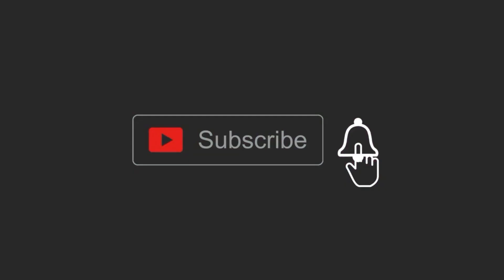But before we start with the countdown, don't forget to subscribe to our channel and tap on the bell icon for more amazing videos.